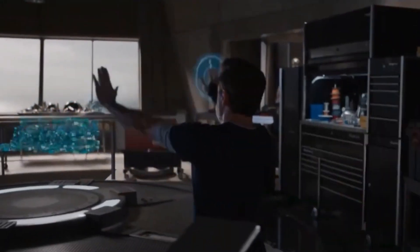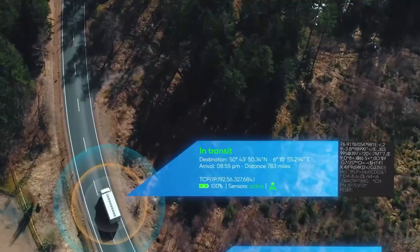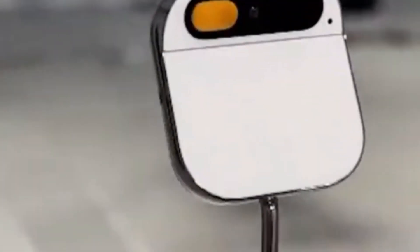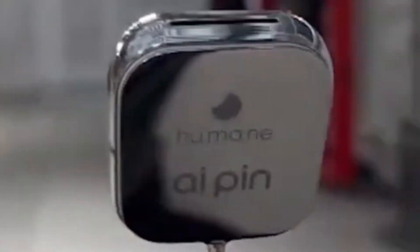Distinguished from other AI gadgets, the Humane AI Pin stands alone in its functionality, creativity, and reliability. While other tech giants are working on wearable AI devices, none match the unique features and cutting-edge technology of the Humane AI Pin. It uses Cosmos as an operating system, blending intelligent technologies with intuitive interaction and advanced security for the AI era.